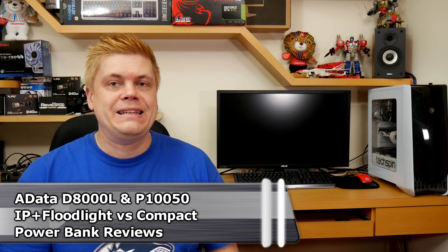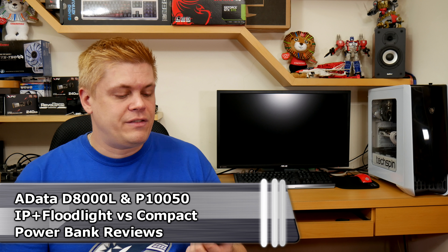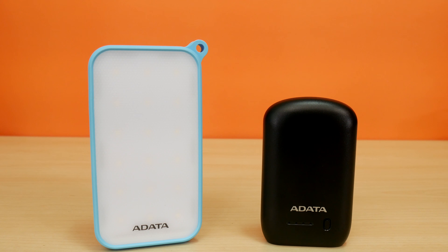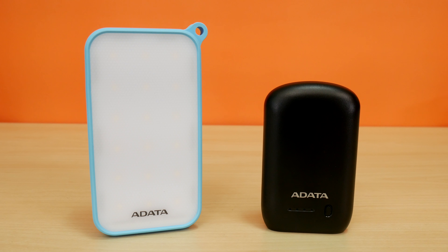Adata has sent us the teal and white D8000L LED power bank. And while we were at Computex 2018, we stopped by the Adata booth to say hi, and they surprised us with a slick black P150 power bank for us to try. So do you need power on the road or for your daily activities? How does having a reliable power bank make your job or day easier? Let us know in the comments below, and let's get on to testing these out right after this.